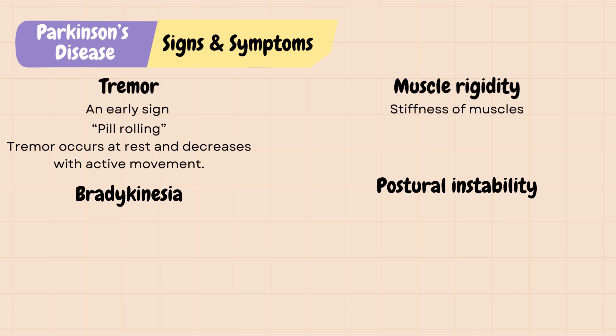Muscle rigidity is the stiffness of muscles in the arms and legs. Some people describe it as freezing or feeling like they are stuck in place.